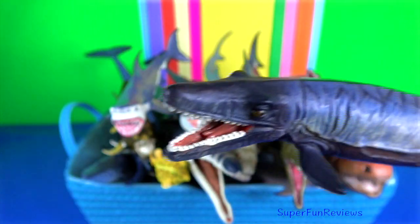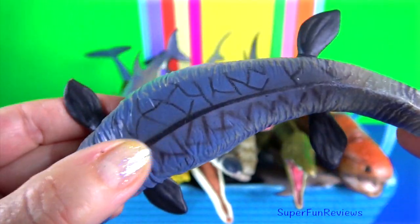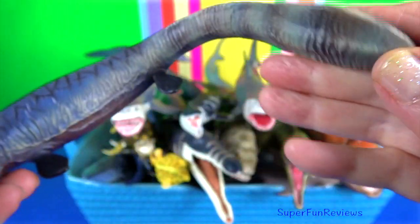The extinct Tylosaurus was a dominant predator of the Western Interior Seaway during the late Cretaceous.